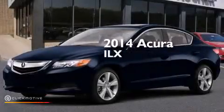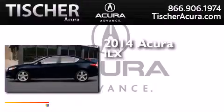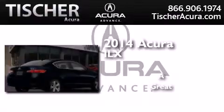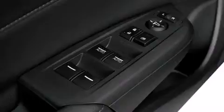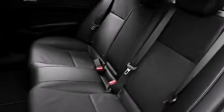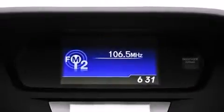This is a brand new 2014 Acura ILX. Its top features include Bluetooth mobile device connectivity, a rear view camera, a sunroof, a premium audio system, a multi-link rear suspension, aluminum wheels, and traction control and stability control systems.